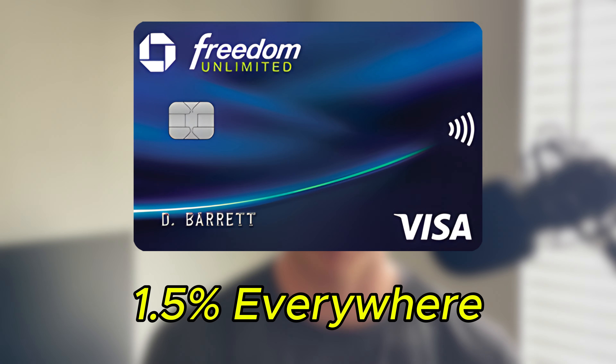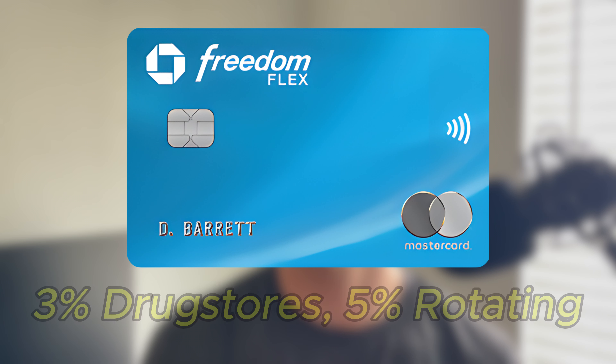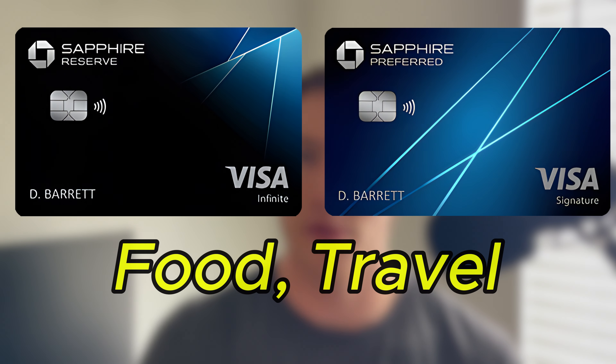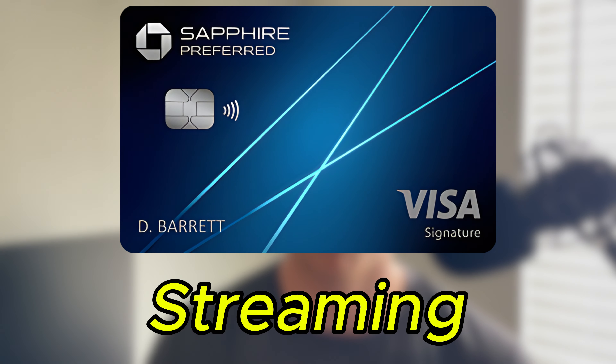To summarize the Chase trifecta: use the Chase Freedom Unlimited for 1.5% cash back everywhere, Chase Freedom Flex for 3% at drugstores and 5% on rotating quarterly categories, and your respective Sapphire card for food, travel, and streaming services. Chase also has one of the best systems for travel and transfer partners — each Chase point is worth about one cent for cash back, but can reach upwards of two cents per point for travel, which is top of the game.